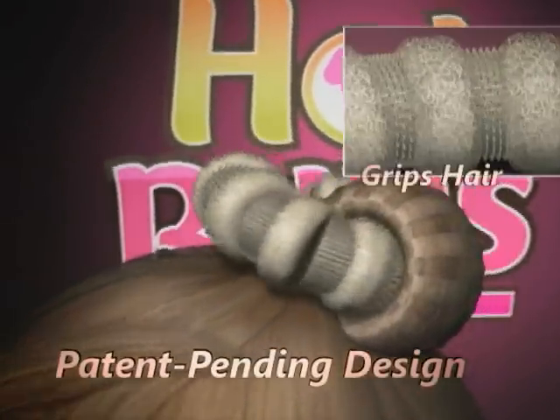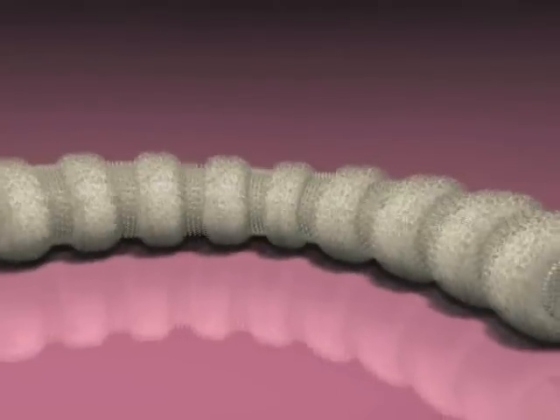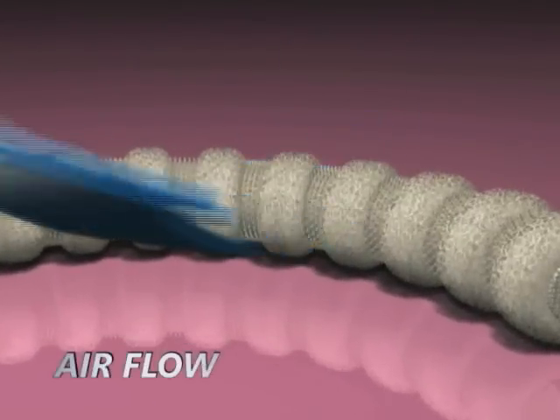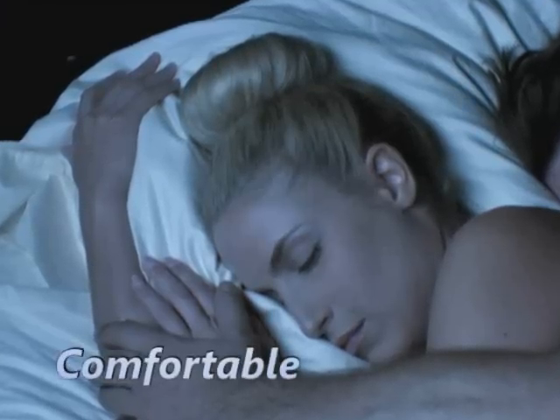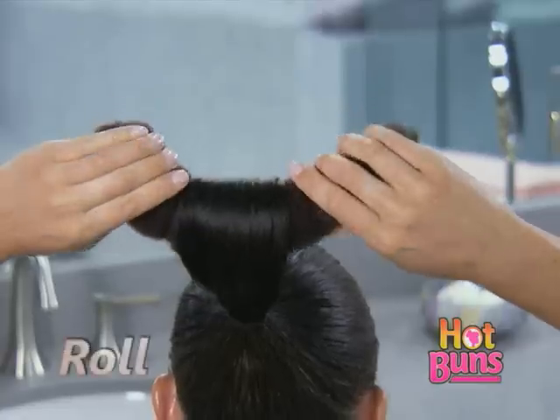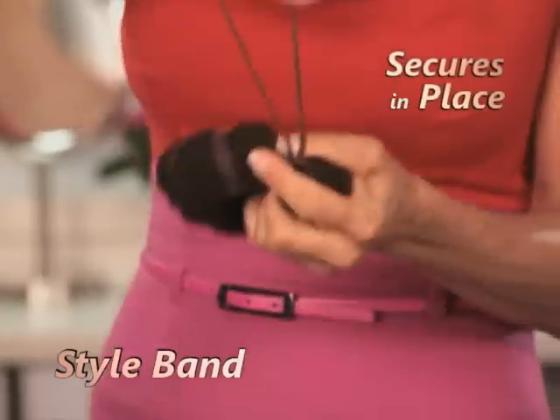The secret is in the shaft. It's cutting-edge, patent-pending design grips hair so it's easy to roll, creating the perfect bun. The lightweight, comfortable material allows airflow, naturally setting the curls. So comfortable, you can sleep in hot buns and wake up with big, bouncy waves. Just roll, snap, and wrap, and the style band secures it in place.